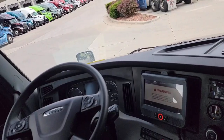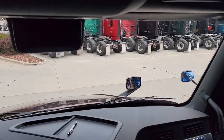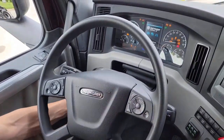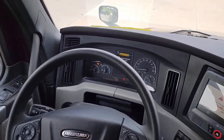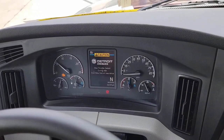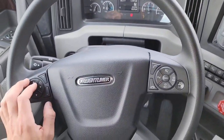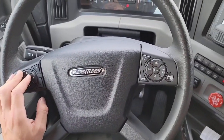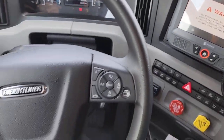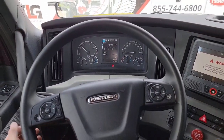Why don't we fire this thing up and let them hear how this thing rumbles. Let's let the APU cut off first. And the dash looks different whenever it starts up too. Did you even hear it? It's pretty quiet — this thing is freaking quiet. Nice and quiet.